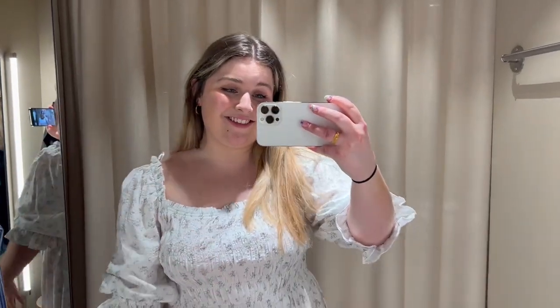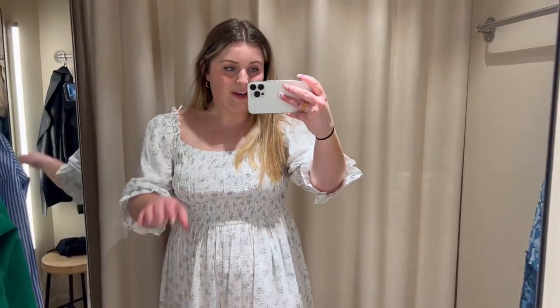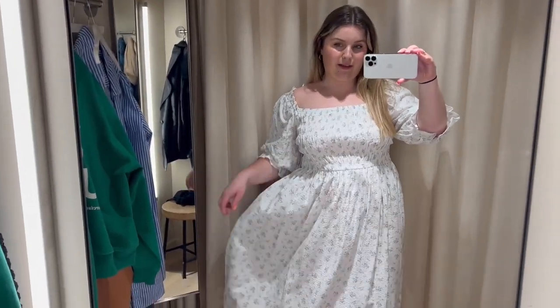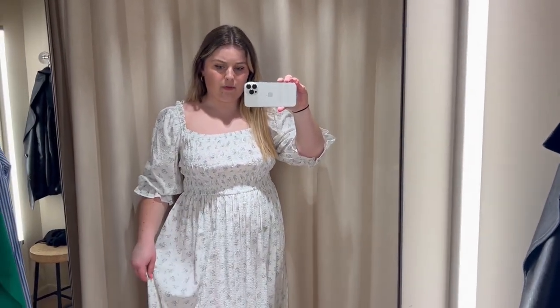Last but by no means least, I tried on this beautiful dress. It's got little bits of lilac, and I've got loads of lilac bits and pieces so I'll just have to get it. It's a beautiful summery dress and I really like the shirt material. It's a Europe large so I'm going to see if I can get a medium, as it's a little bit drapey. I think a medium will be perfect — it screams spring/summer.